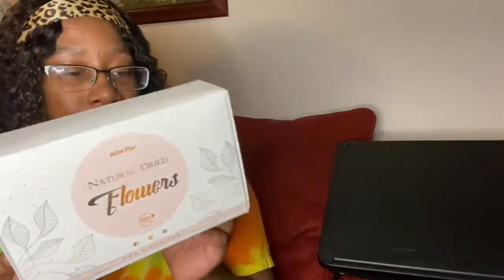Their website is www.miopew.com, hopefully I pronounced that right. On the back it says: 'Thank you for choosing Meopew natural dried flower set, nine bags included' — dried rosebuds, rose petals, lavender, jasmine flower, forget-me-not, lily flower, red gomphrena, purple gomphrena, and yellow chrysanthemum. I'm excited to do more experimenting and customizing with my candles. Shop my candles — thank you guys!